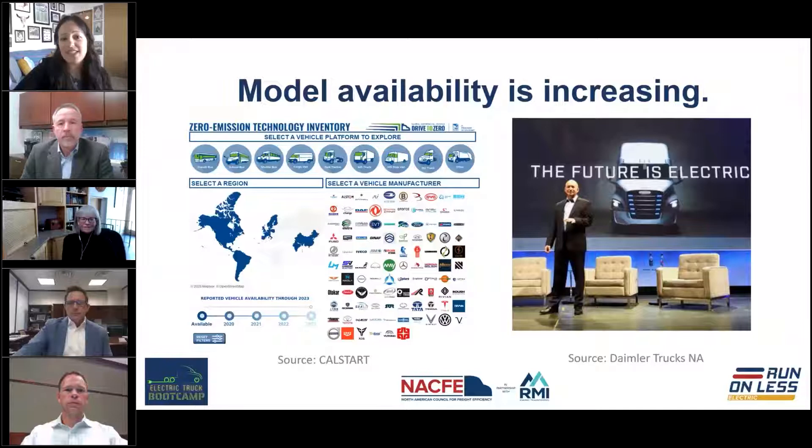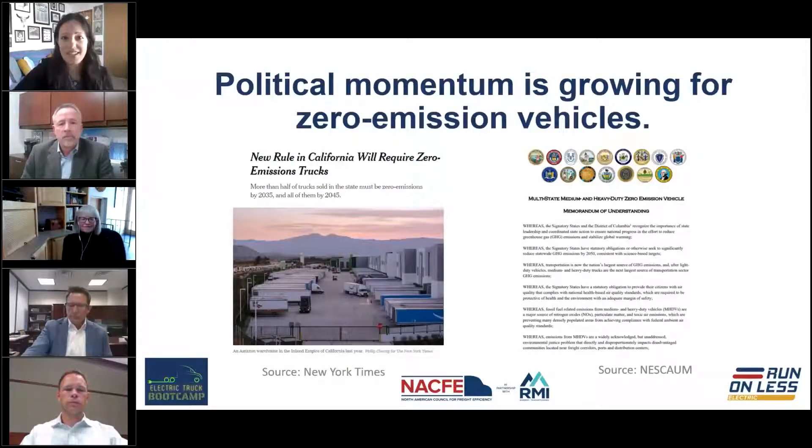We see that reflected in the market. The CalStart Zero Emission Technology Inventory tool, available online, shows we expect over 85 electric truck models from over 30 companies to be available by the end of this year. We're also seeing growing political momentum to support zero emission vehicles.